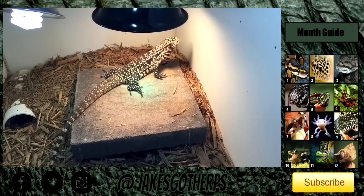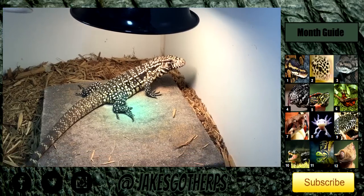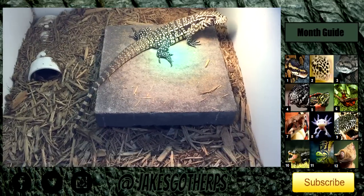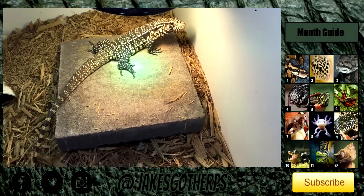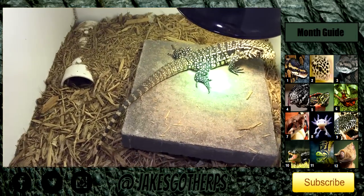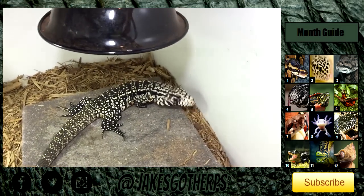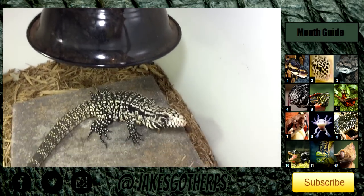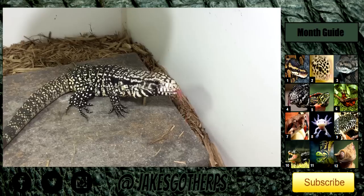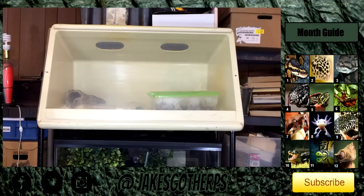Down here we have Eleanor, my Argentine black and white tegu. She's still a very little girl. As you can see she is shedding — she's got some stuck shed on her tail and on her feet. I'm probably going to have to give her a bath sometime soon. Her enclosure is a little bit pimped out — she's sitting on a concrete block she likes to bask on, held up by two bricks. That gives her space to hide. She also has a PVC tube. There's a Power Sun UVB heat bulb which decided to flip off. Eleanor's doing well, she still eats a lot and is very active.